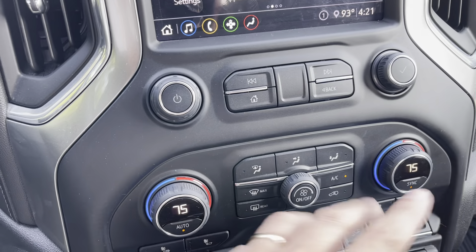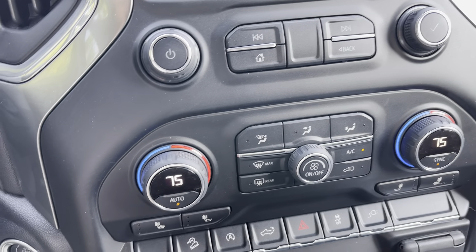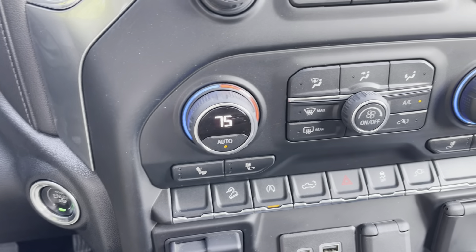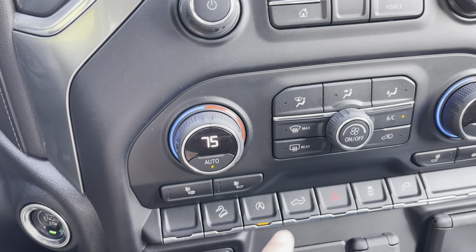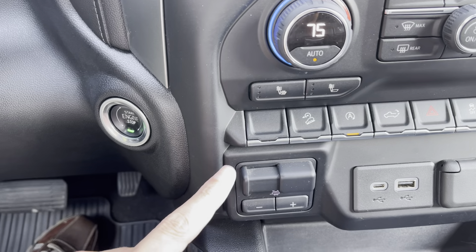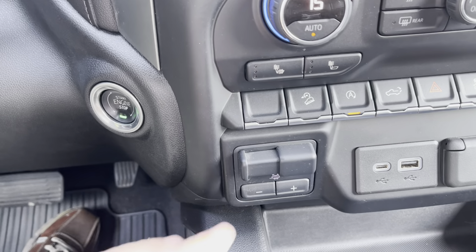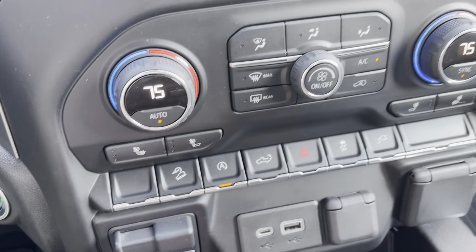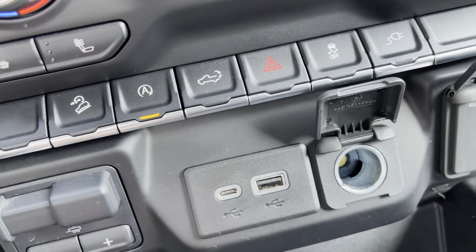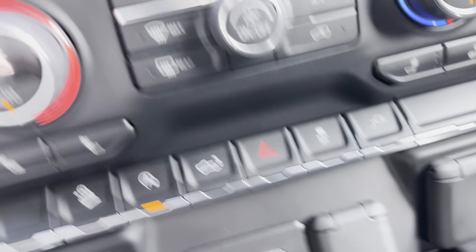Taking a look over here, we do have the dual-zone automatic climate control. We do have heated seats. Right here, that's our crawl mode — basically our hill descent control to go along with the off-road package in the vehicle. The ability to drop the tailgate from the back. You do have the heavy-duty trailering package with the trailer brake controller. Trailer brake controller does not come standard with the trailering package, but this does have it. And we have the power outlet here — control for USB ports, your 12-volt port, and a 120-volt outlet here too.